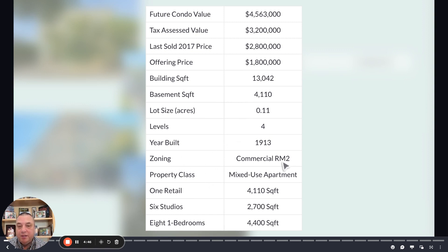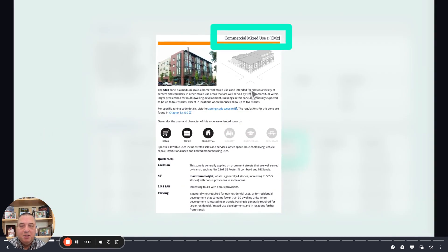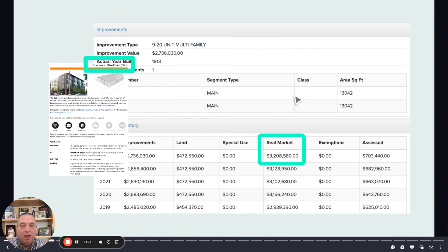Zoned RM2 — that's something important to point out. Our first exit is sell them as condos. Our second exit is hold them as apartments and sell them down the road. Third exit is we can turn this into a five-story, 30-unit complex with no issues from the city — it's by right. So we've got lots of exit options. That's plan C if all else falls apart: we can turn it into a five-story building.